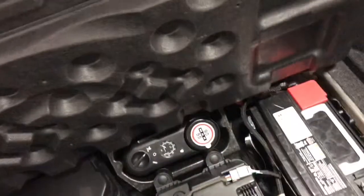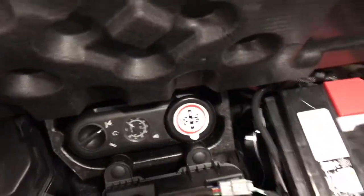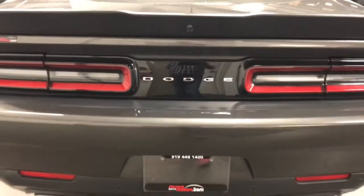Huge, ginormous trunk in these things — you could put three people in there. Of course it's got full fold-down rear seats. When I lift this up, you've got a Harman Kardon sound system with the subwoofers in the back. There's your tire inflator and your battery, all uniquely and well hidden in the trunk. Beautifully done, with nice trunk insulation there.